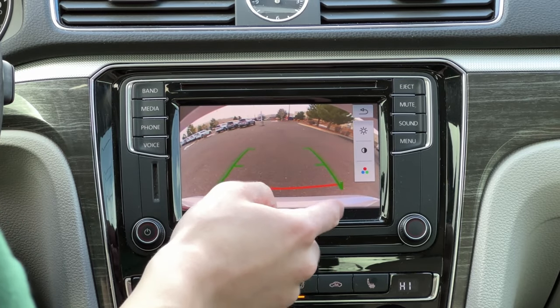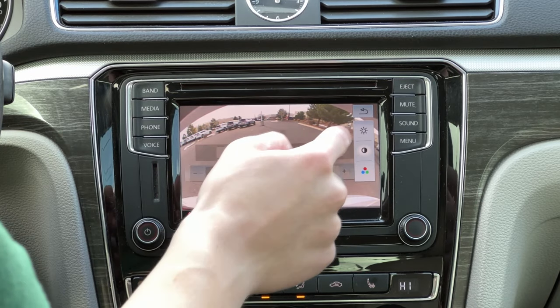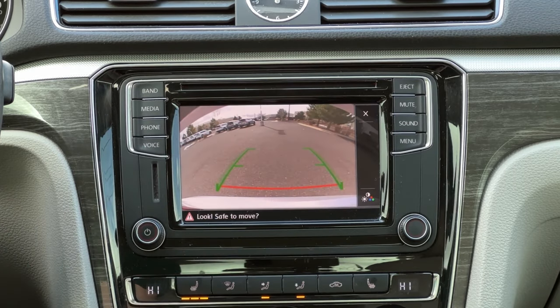It's not the highest resolution, but you can change your brightness, contrast, and saturation. Although not really sure why you'd want to do that, if you're in the dark and want to see things a little bit more clearly, that might be a helpful feature. But overall, a very basic rear view camera system for this $16,000 car.